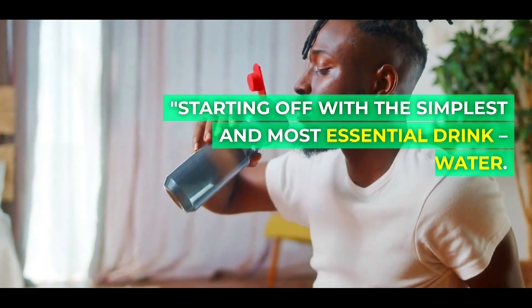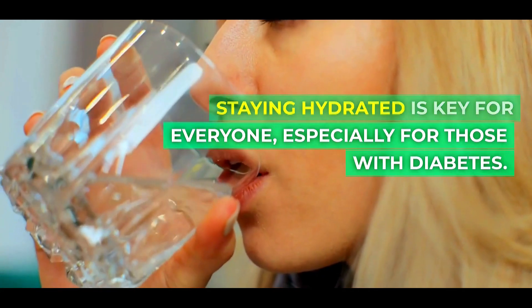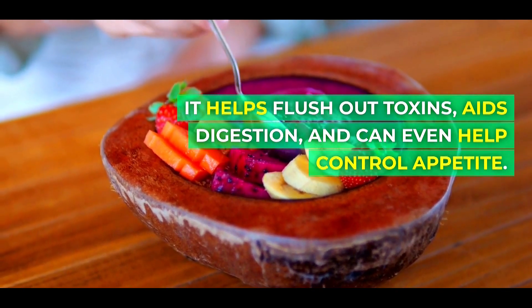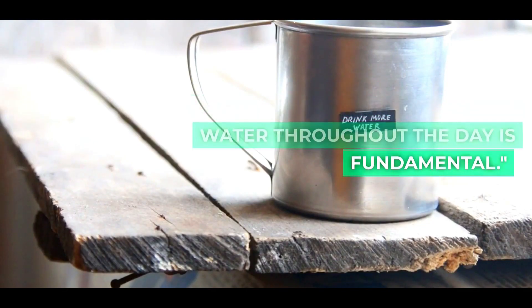Starting off with the simplest and most essential drink: water. Staying hydrated is key for everyone, especially for those with diabetes. It helps flush out toxins, aids digestion, and can even help control appetite. So remember, drinking enough water throughout the day is fundamental.